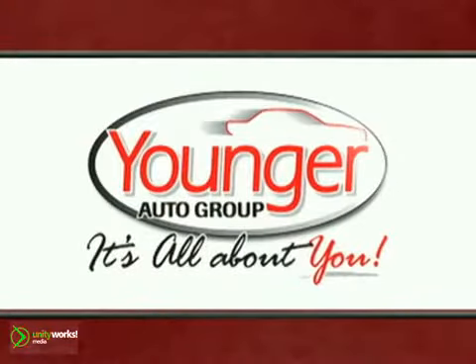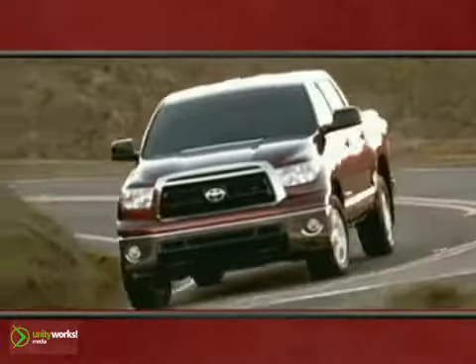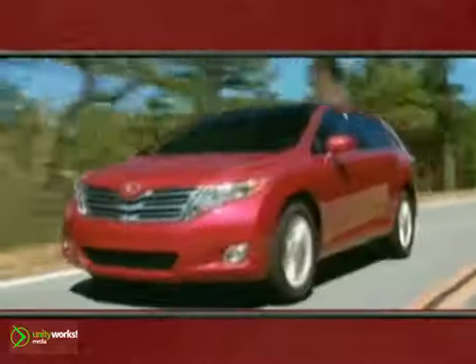It's all about you at Younger Toyota Mitsubishi Scion, part of Younger Motor Cars. You'll find one of the Tri-State's largest selections of new and certified pre-owned vehicles. We've got the one you're looking for.